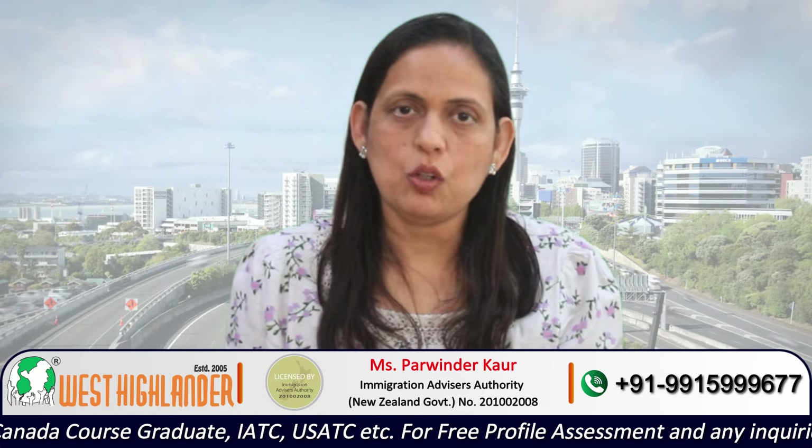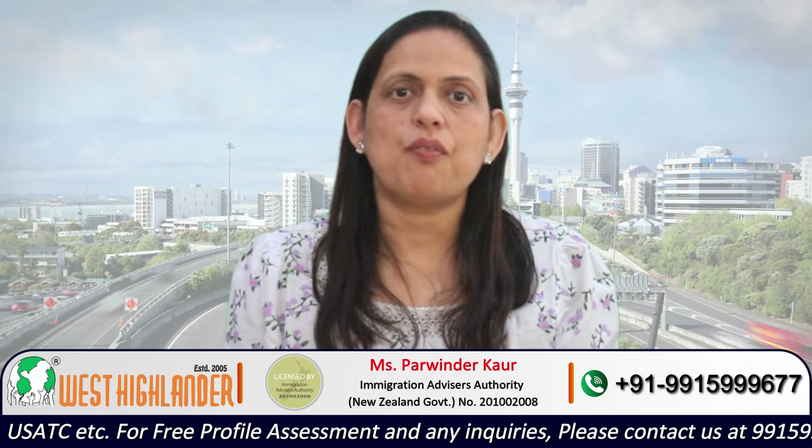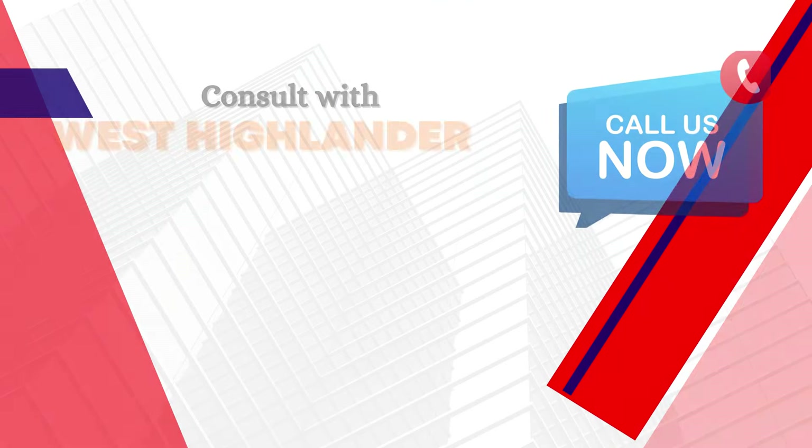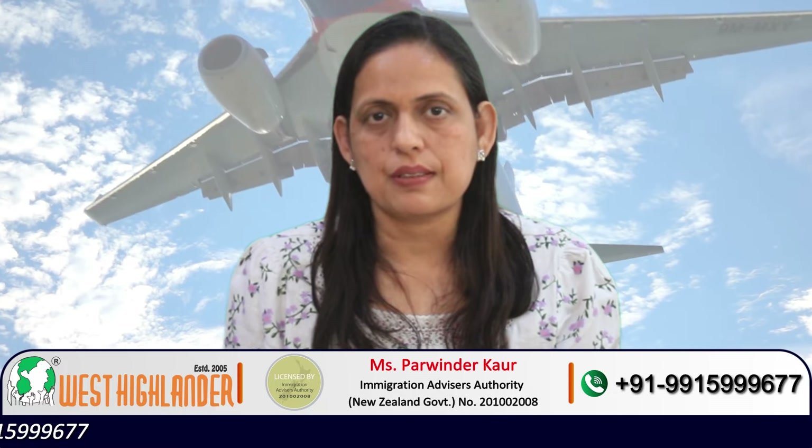Friends, I hope you find this video useful. For any queries about studying PhD in New Zealand, applying for a visa, or applying for dependent visas, please contact West Highlander. We are a team of experienced and expert counselors who can help you throughout the process. Thank you.